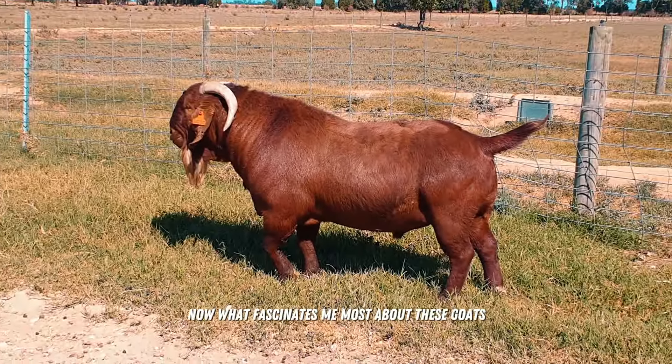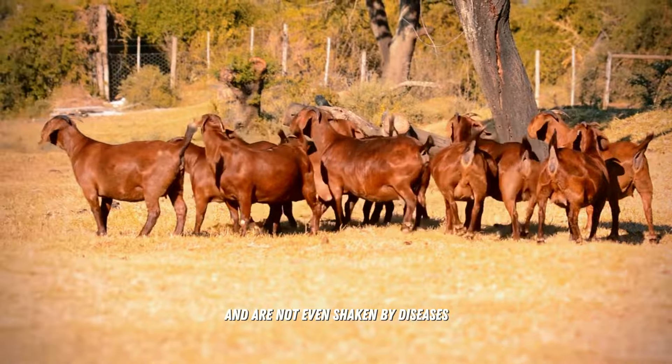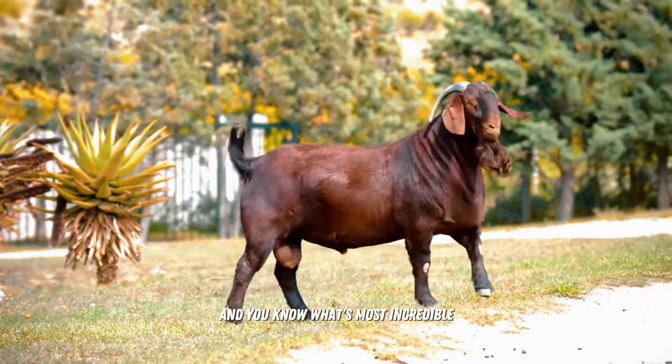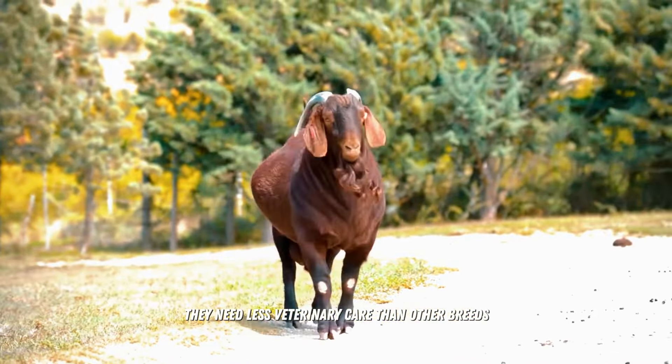What fascinates me most about these goats is their resistance. They face the scorching sun, face parasites, and are not even shaken by diseases. And you know what's most incredible? They need less veterinary care than other breeds — less worry and more time to enjoy the company of these beauties.